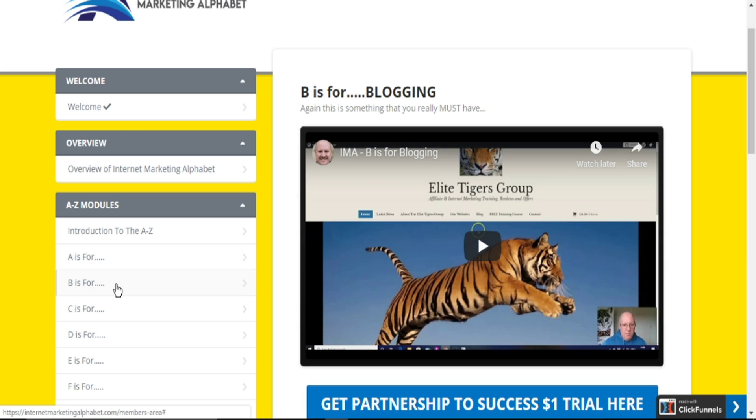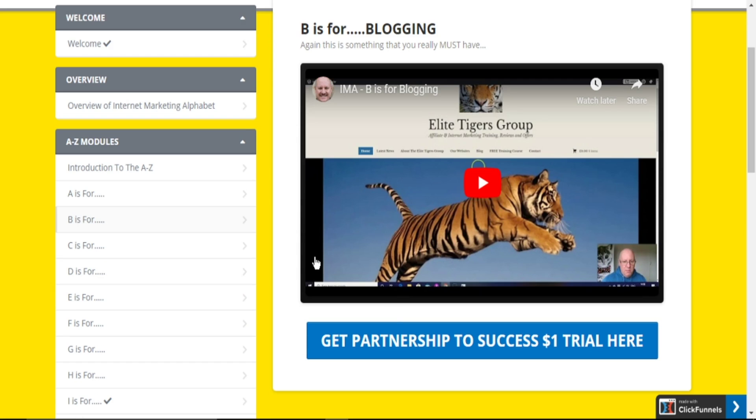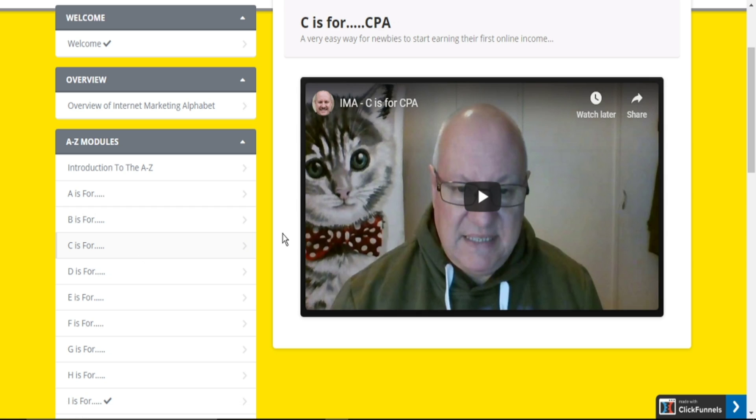B is for blogging. He takes you through the essentials of blogging and offers you additional resources to make the best out of blogging, although it is not compulsory to use them. C is for CPA. If you want to find out what CPA is, you may want to pick this course, or you can check online.